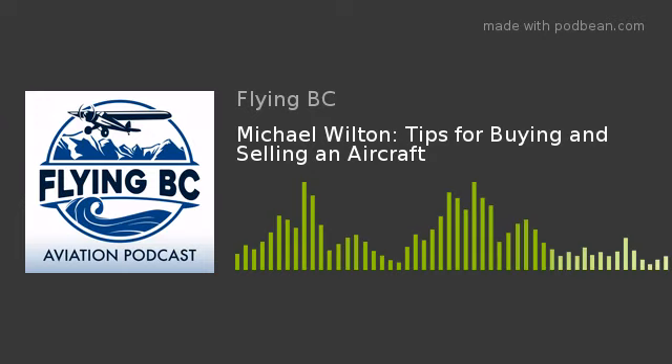Michael, thank you for joining me on the show and welcome to Flying BC. Thanks very much for inviting me — I'm excited to be here. I've had a ton of questions from people emailing me because I've sold a plane and bought a plane this year, so people are asking me questions about what to do with buying and selling, and I'm like, well, I've only done it twice really, so I thought I'd bring the expert on. I appreciate that vote of confidence.